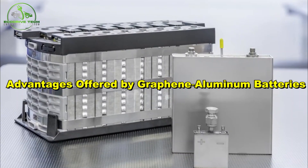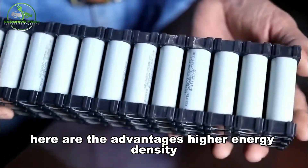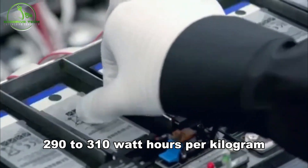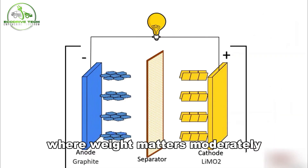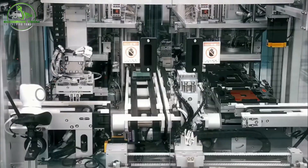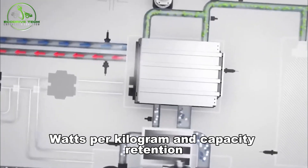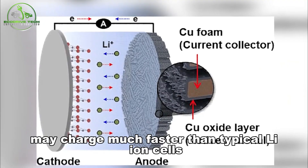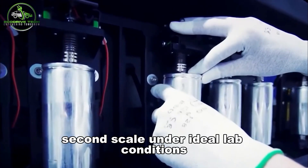Pulling together the scientific findings and potential implications, here are the advantages. Higher energy density: recent coin cell metrics of 290 to 310 watt-hours per kilogram are competitive with many lithium-ion chemistries, especially where safety and cost are critical. Extreme power density and fast charging: with power densities of approximately 9,350 watts per kilogram and capacity retention at high current densities, these batteries may charge much faster than typical lithium-ion cells — some claims suggest coin cells could charge on a second scale under ideal lab conditions.